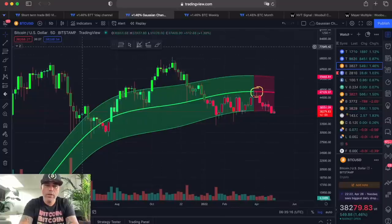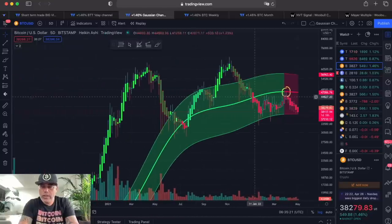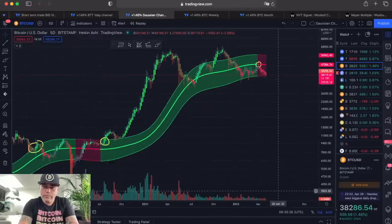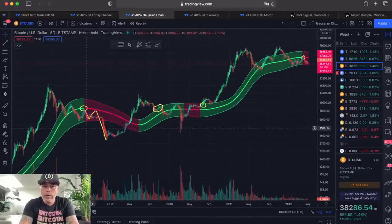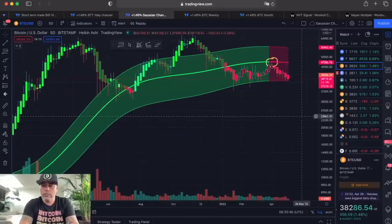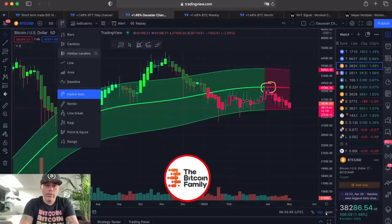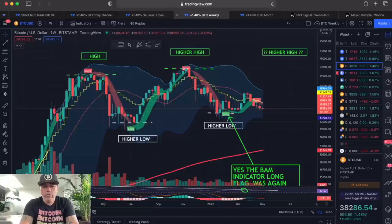Looking at the Gaussian channel with Heikin Ashi candles, we would still be inside the channel. Looking back in history using the Heikin Ashi model, we stayed longer inside the body before breaking out. So you can look at normal candles or Heikin Ashi — whichever you prefer. Heikin Ashi gives a better average view, while normal candles give more of a real-time market picture. Now zooming out to the weekly.